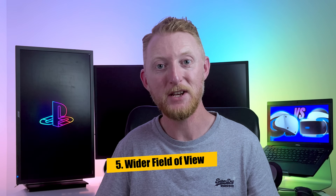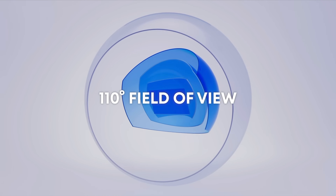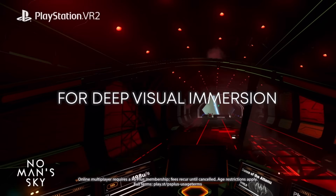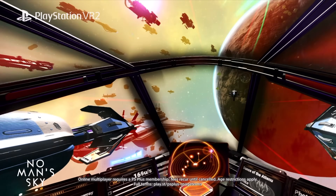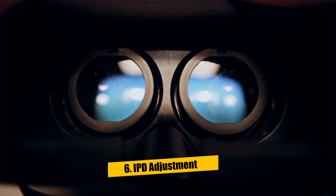The fifth difference is the field of view itself. 100 degrees to 110 degrees isn't a huge leap, but a lower field of view really sucks in VR — it gives you the impression you're looking through eye holes in a mask or ski goggles. The sixth difference is the addition of IPD adjustment to the PSVR 2, which adjusts the lenses to the distance between your eyes. This was missing from the original PSVR and is important for maximizing image quality and immersion in the VR experience.